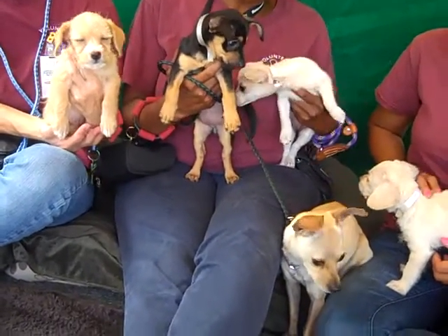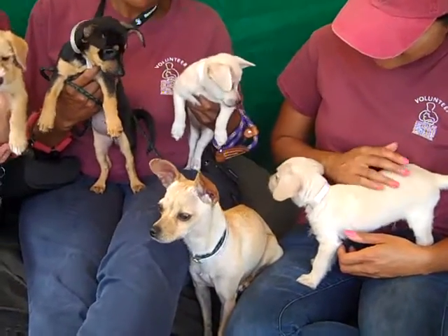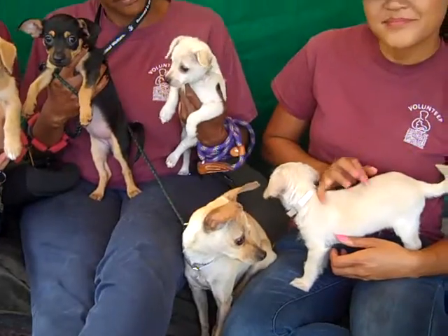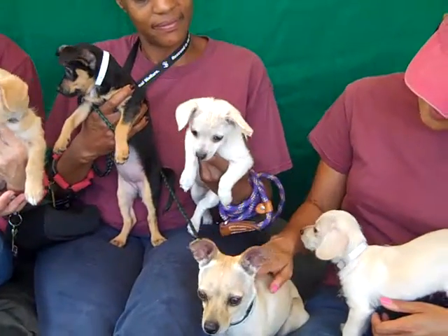Very, very sweet. They're all under about three pounds — 2.3, 3.2 — they're tiny little guys and we think they're about eight weeks old. And then this little cream-colored girl is Opal.